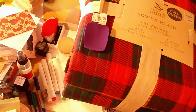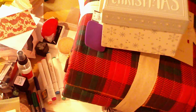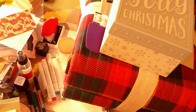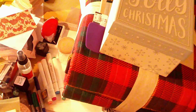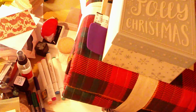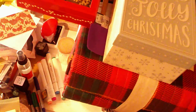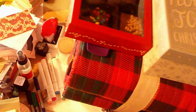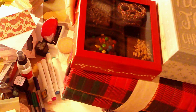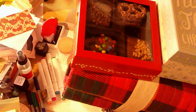For their Christmas haul, 70% off. I got this cute little box — it has a holly jolly Christmas design. And then I also got these little pretzels and graham crackers, and they were 70% off, so I thought that was really well worth it.